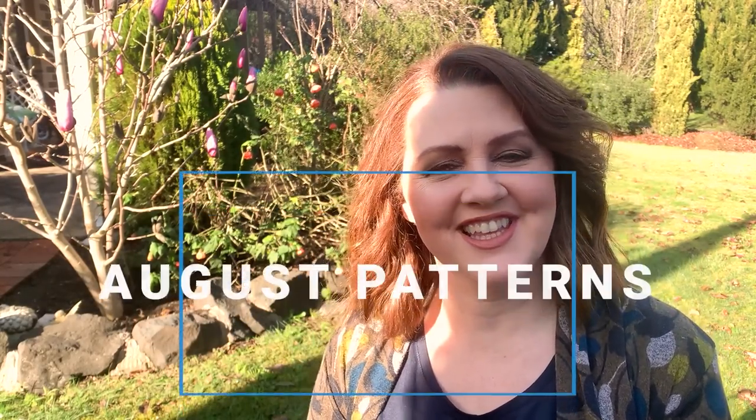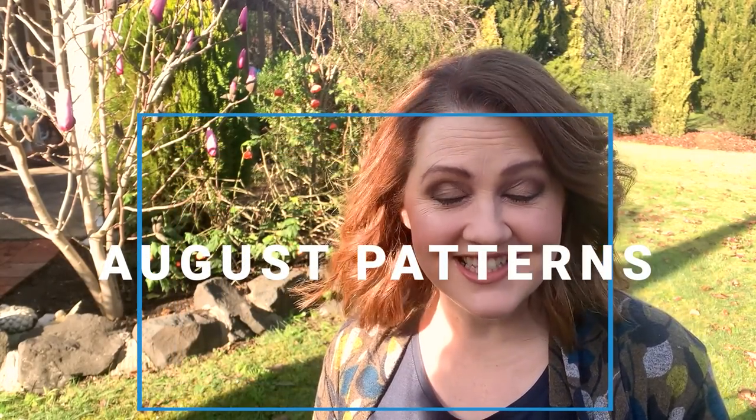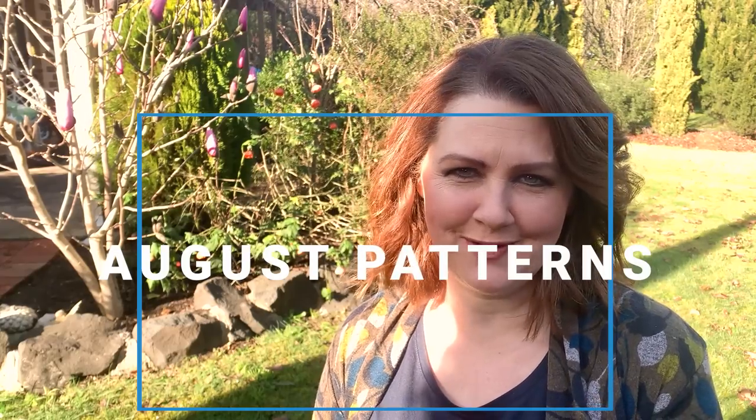Hi everyone, welcome back to the Dahlia Society. I've got some fantastic new patterns to show you for the month of August. Grab a cuppa and let's get chatting.